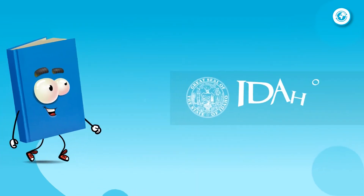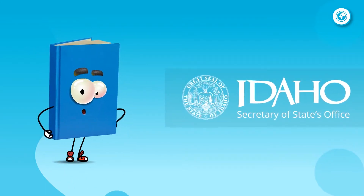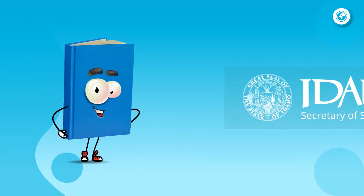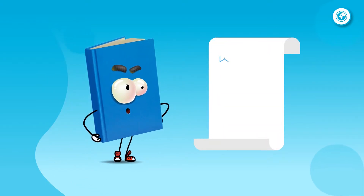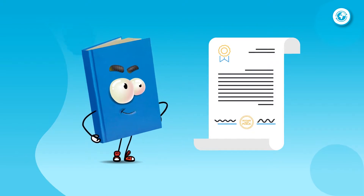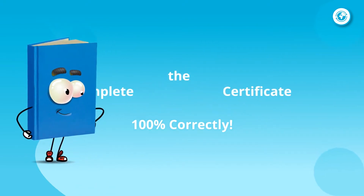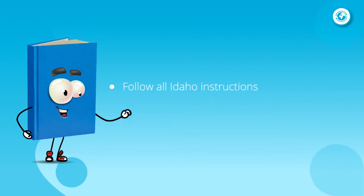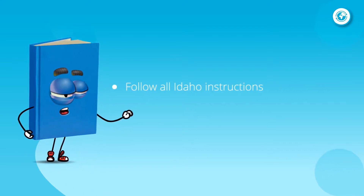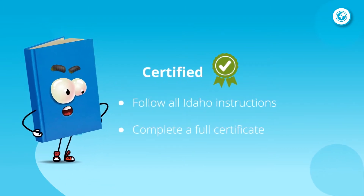The Idaho Secretary of State's office provides state certification for notarized or certified documents that are to be sent to or used in a foreign country. If you're asked to notarize something that will be submitted for either type of certification, there's nothing special you're being asked to do, except doing the notarial certificate 100% correctly. As long as you follow the appropriate instructions as provided in the Idaho Notary Handbook and complete a full notarial certificate, the requested state certification can be provided.